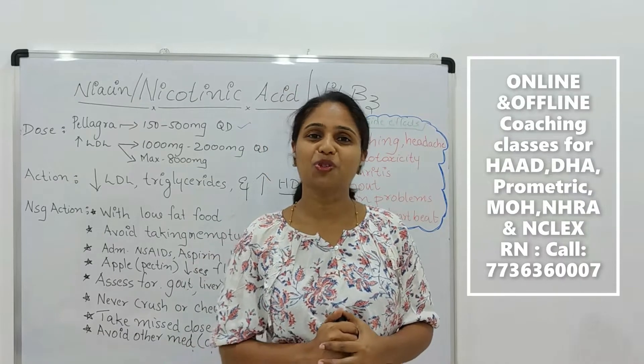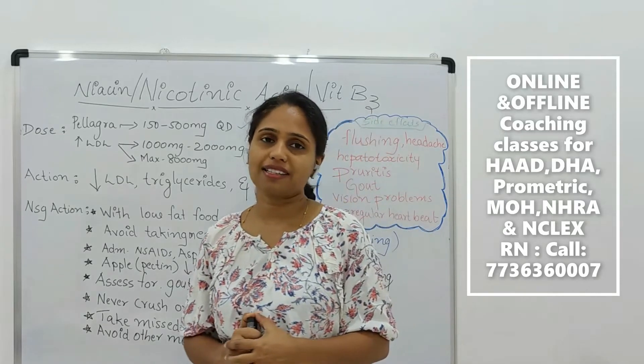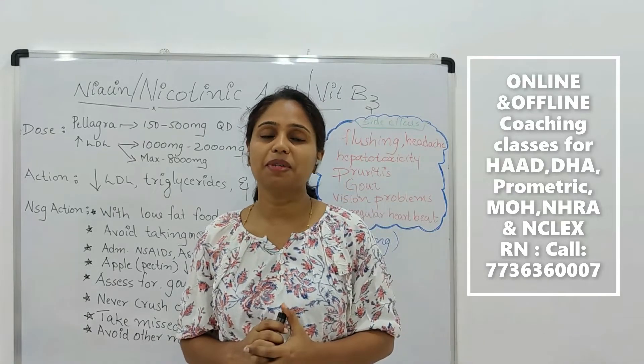Hello my dear friends, welcome to a new video. Today I am going to explain niacin or nicotinic acid. What is this niacin and nicotinic acid? This is another name of vitamin B3.